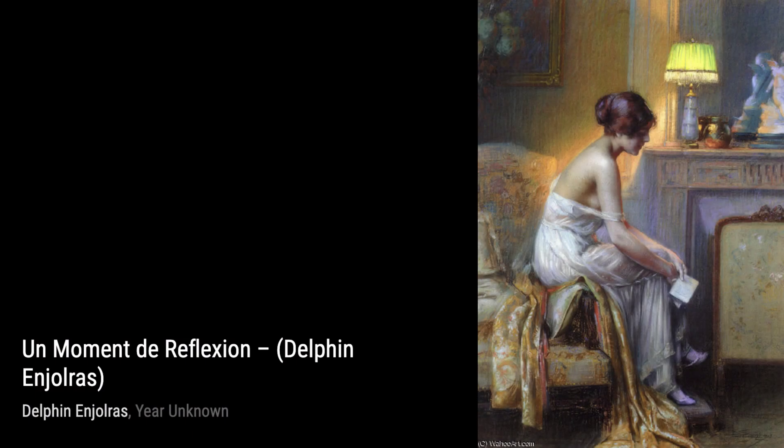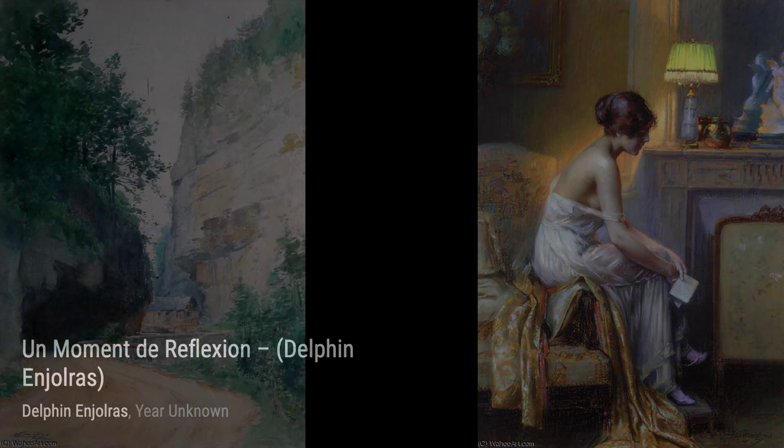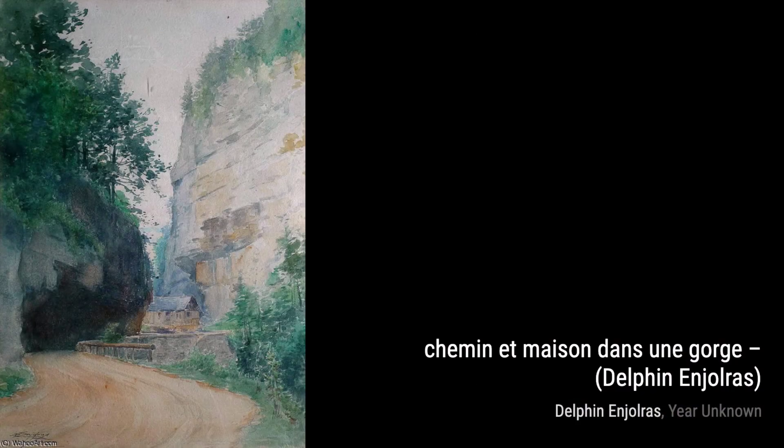Let's start with Oh Boudoir, a stunning piece that showcases Injaures' mastery of the human form. The painting depicts a young woman in a boudoir, lost in her own thoughts, surrounded by luxurious fabrics and delicate ornaments.